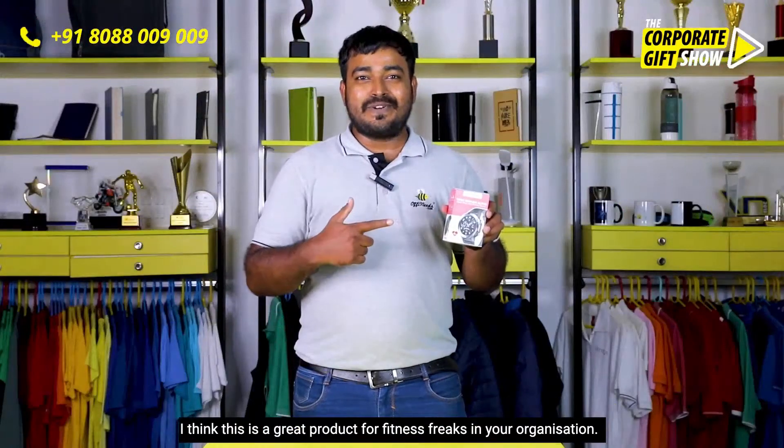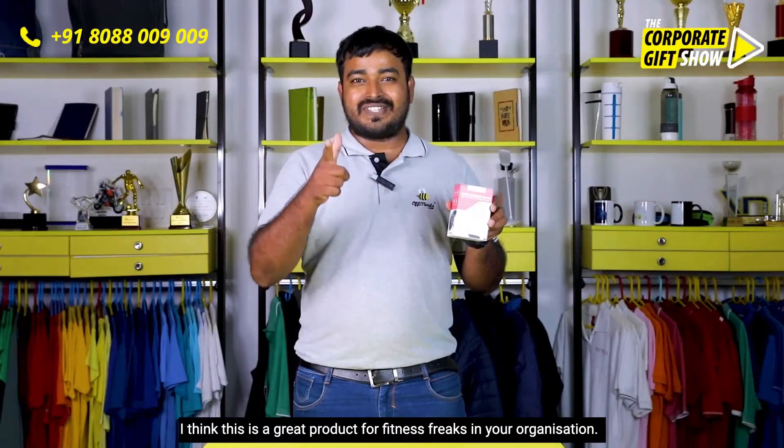I think this is a great product for fitness freaks in your organization. What do you think about this corporate gifting idea?